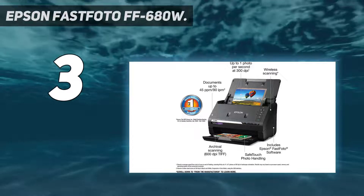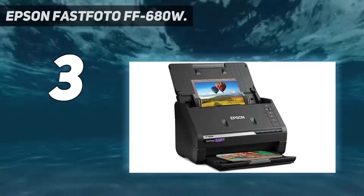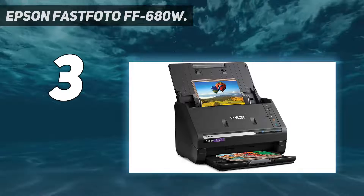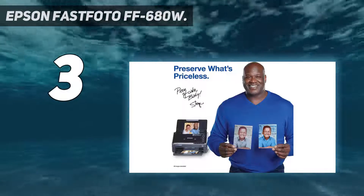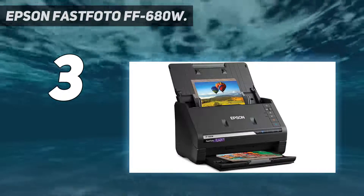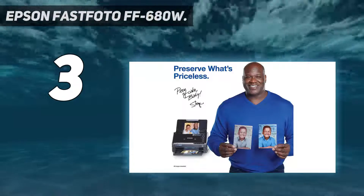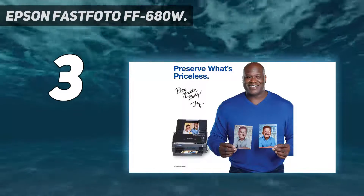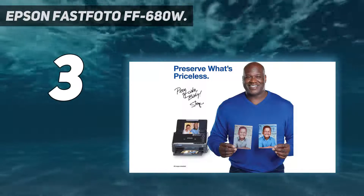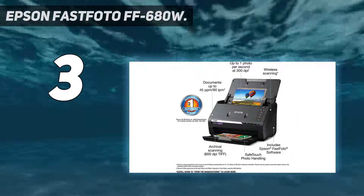World's Fastest Personal Photo Scanner: scan thousands of photos as fast as one photo per second at 300 dpi, and batch scan up to 36 photos at a time. Preserve your priceless photos — restore, organize, protect, and share photos. Scan Polaroid photos, panoramas, postcards, and photos up to 8 inches by 10 inches. Share stories for future generations using the Epson FastPhoto app to add voice and text over your photos or create slideshows right from your smartphone.